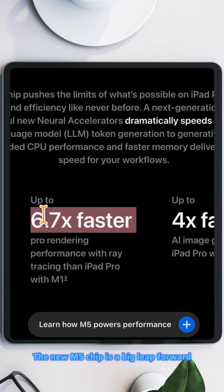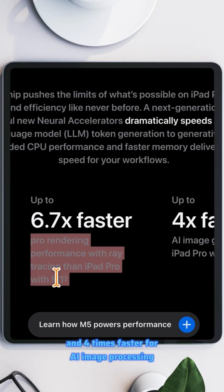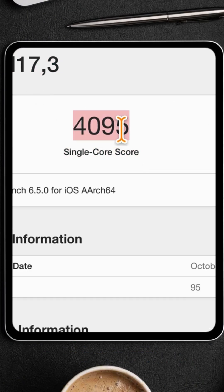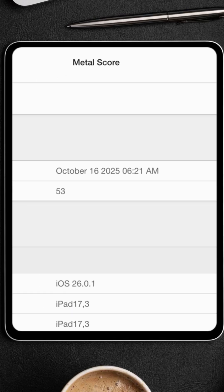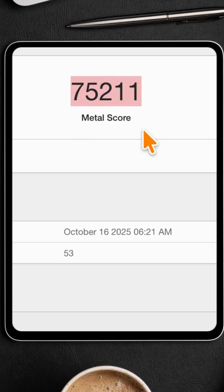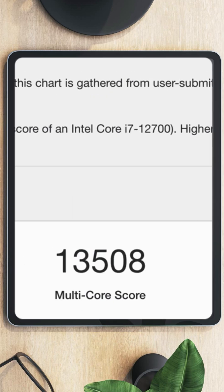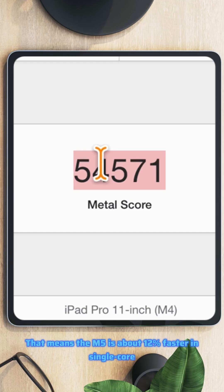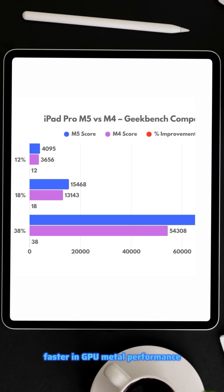The new M5 chip is a big leap forward. It's up to 6.7 times faster for Pro rendering and 4 times faster for AI image processing compared to the M1 chip. Here are the Geekbench 6 scores: M5 single core 4095, multi-core 15468, metal score 75211. For comparison, the M4 iPad Pro scores single core 3671, multi-core 13598, metal score 54571. That means the M5 is about 12% faster in single core, 18% faster in multi-core, and a huge 38% faster in GPU metal performance.